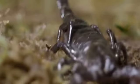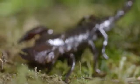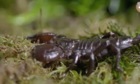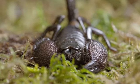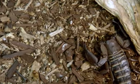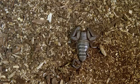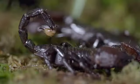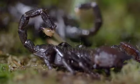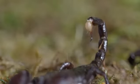Different types of scorpions use their pincers for different reasons. Some have really large, very strong pincers that they'll use to physically crush and hold their prey and kill it. Others have very small, almost rudimentary pincers with a very thick tail, using their pincers more just to grab hold of the prey. Once they've snared their prey, the iconic stinger finishes the job.